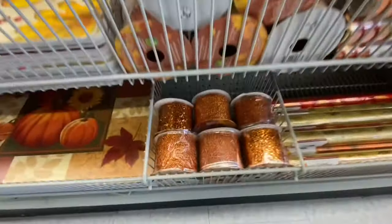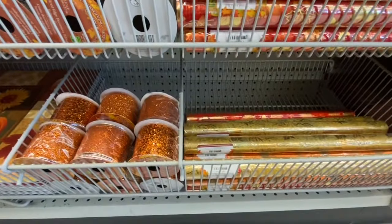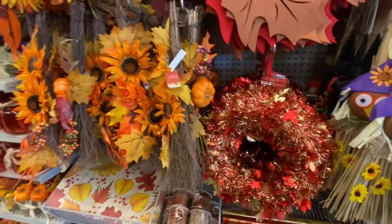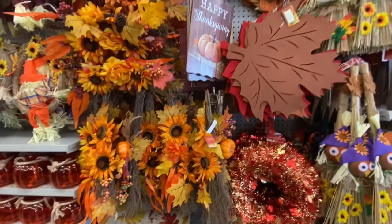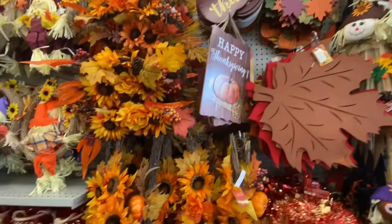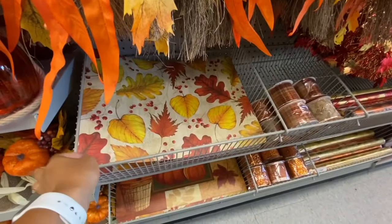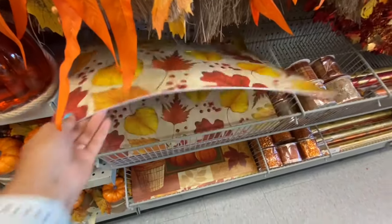Lots of ribbon prints to choose from — more glittery ones with chunky glitter. There are also fabric rolls we've seen in previous videos, tinsel garland, some maple leaf placemats, and happy Thanksgiving signs for four dollars.